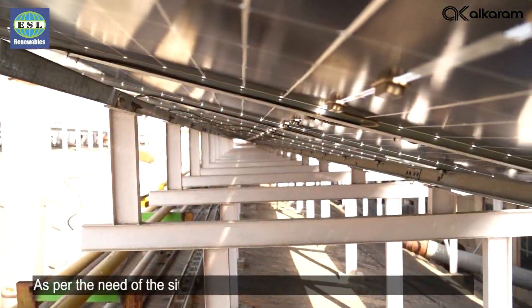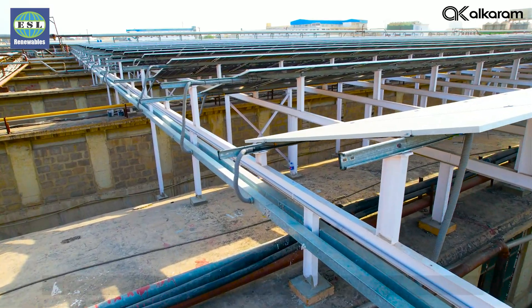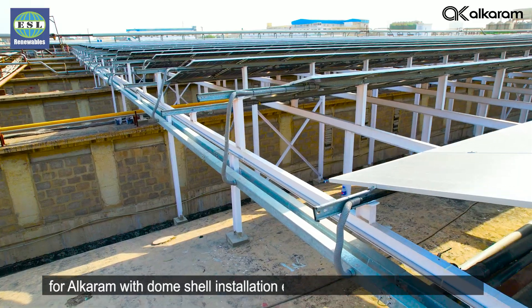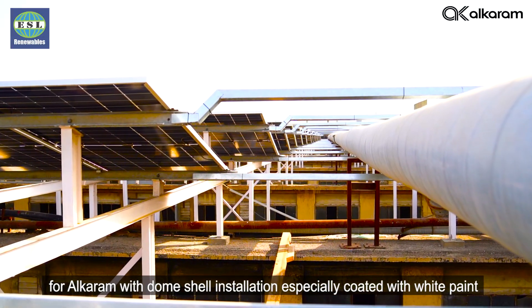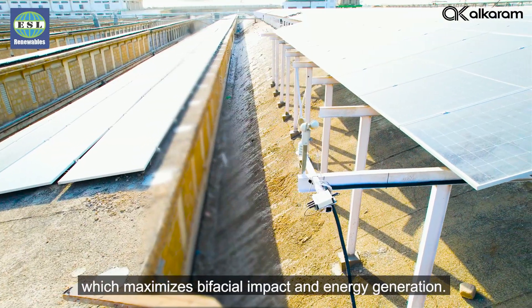As per the need of the site, an elevated structure was specially customized for Alcaram with dome shell installation, specially coated with white paint which maximizes bifacial impact and energy generation.